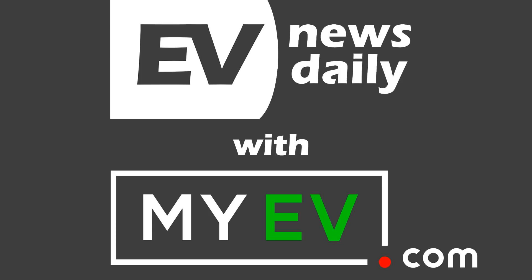Thank you to MyEV.com for helping make the show. They've built the world's first marketplace specifically all about buying, selling, and learning about electric vehicles. And one of their new articles this week is all about learning about EVs — we'll get to that in a little while.